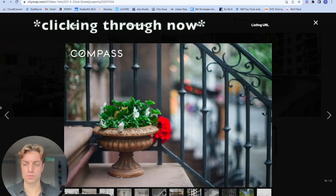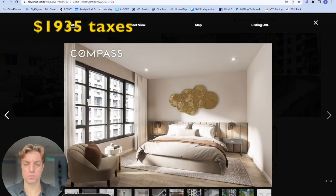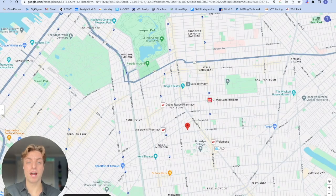Total monthly costs come out to two thousand seven hundred and sixteen dollars a month, with one thousand nine hundred and thirty-five dollars being from taxes and a six hundred and seventy-seven dollar common charge.